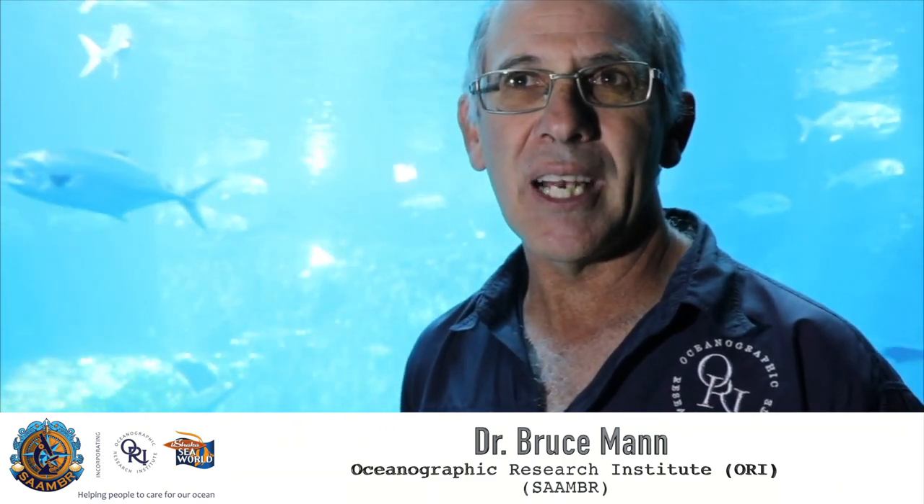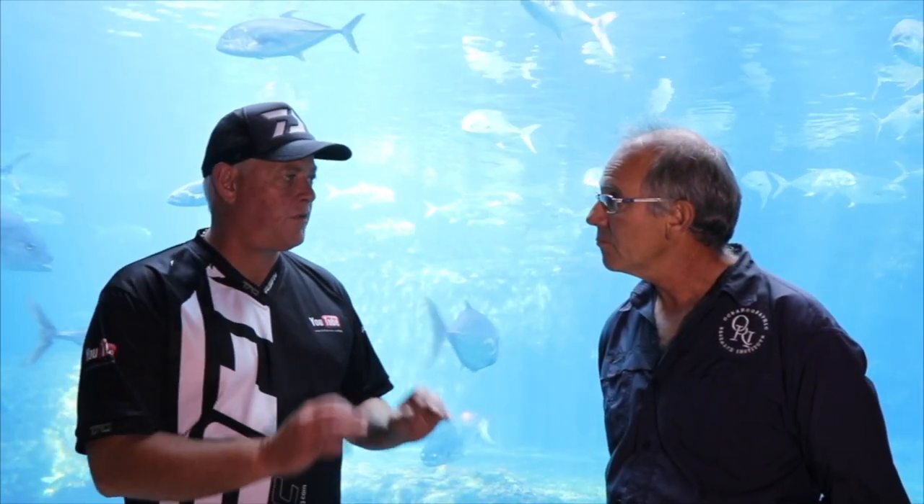Otherwise they just become paper parks — something written in legislation that nobody obeys. But if they work well — I've been working in protected areas for 30 years now, from Tsitsikama to Pondoland to iSimangaliso — all of these protected areas, if we can enforce no-take, are incredible. Nature can look after herself if we give her a chance. So please, as angling bodies in South Africa, we need to take this on and embrace it and make it work.